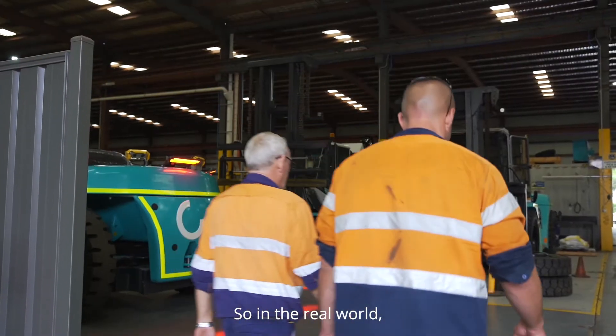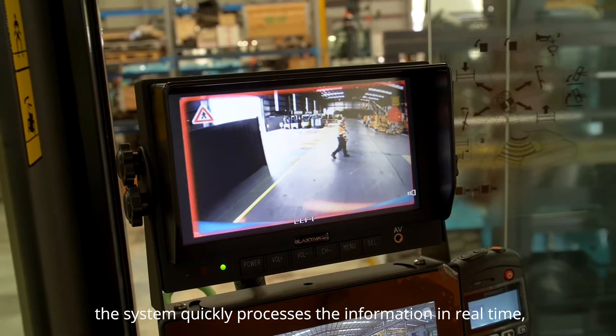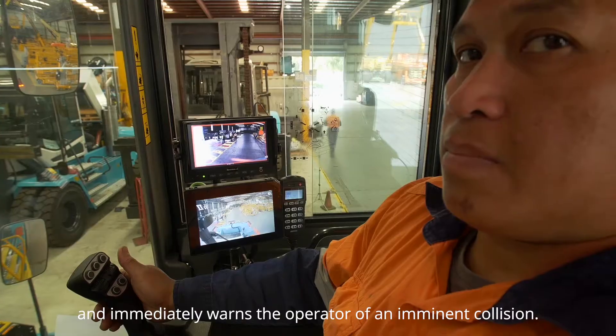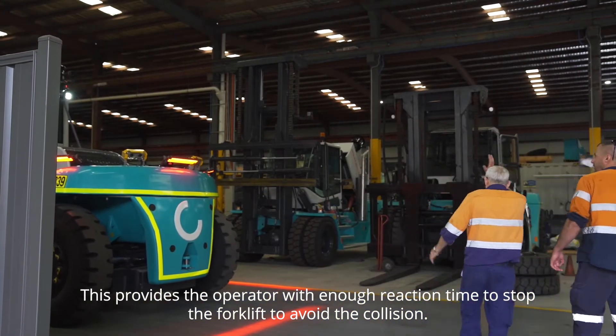So in the real world, when a pedestrian enters the camera's field of vision up to 7 meters, the system quickly processes the information in real time and immediately warns the operator of an imminent collision. This provides the operator with enough reaction time to stop the forklift to avoid the collision.